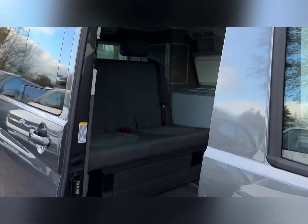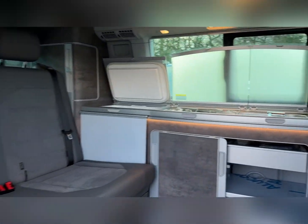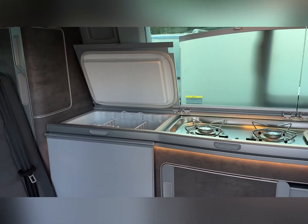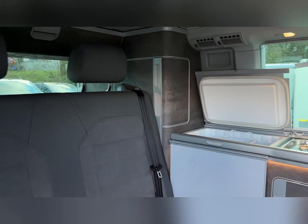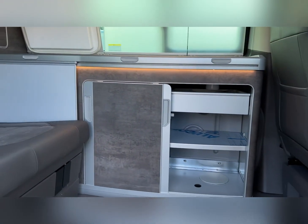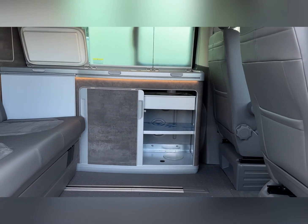Taking a look inside itself, some gorgeous looks in here as well. You've got the sink, as well as the hobs and the cool box just to the left, all of which can be folded down. Two spacious seats in the rear with lovely cloth upholstery, and you've also got the storage underneath the sink area.